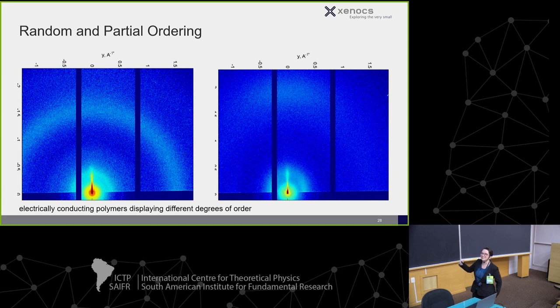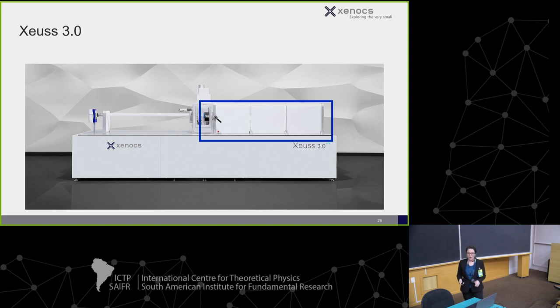This is an electrically conducting polymer, and we're showing different degrees of order when you rotate it in glancing incidence geometry.